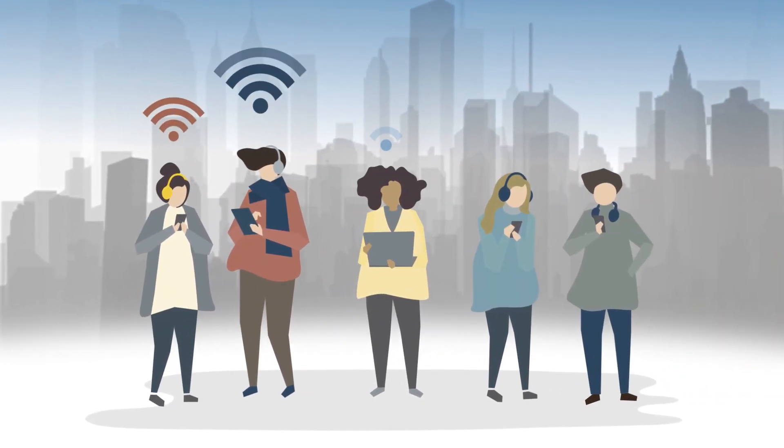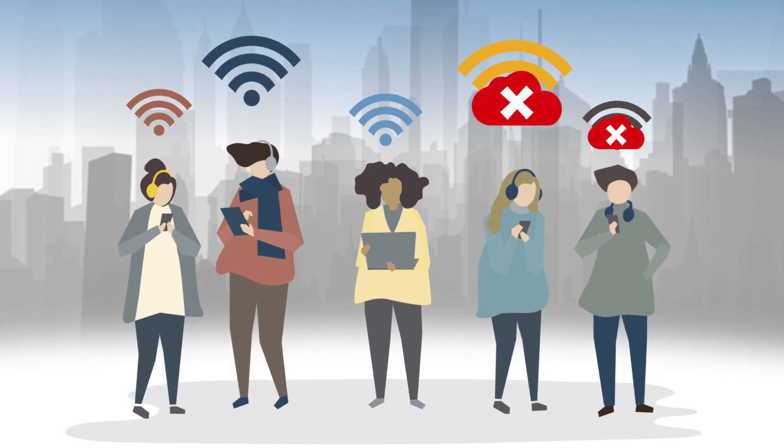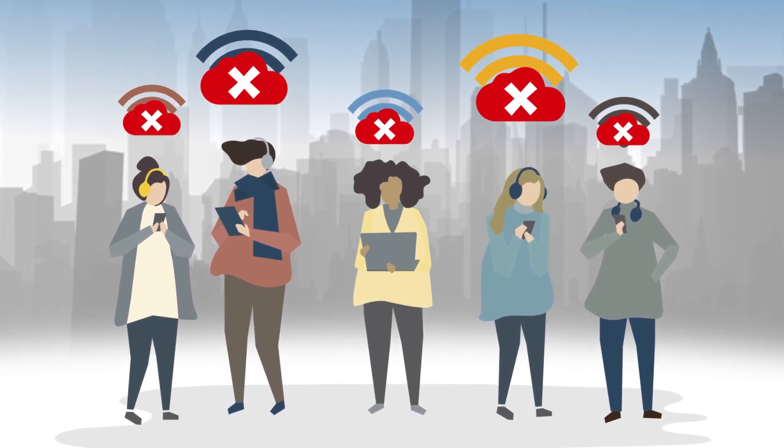Today, telecommunications has become a necessity for the wider community. However, telecommunications systems are often disrupted due to lightning strikes.